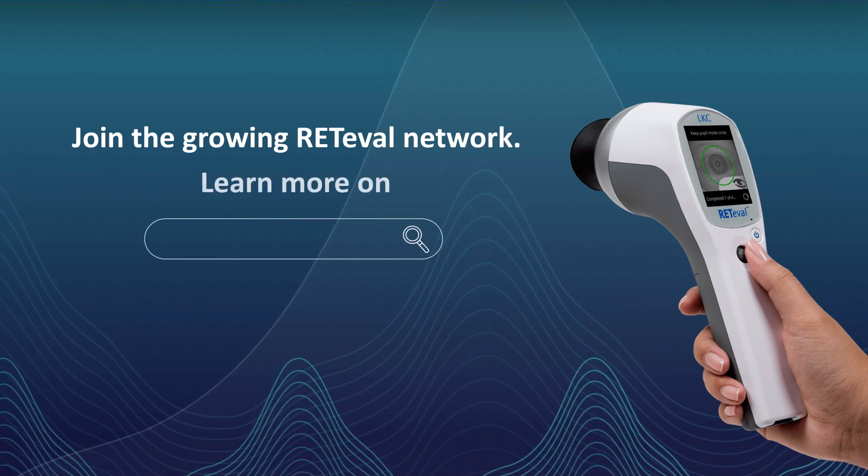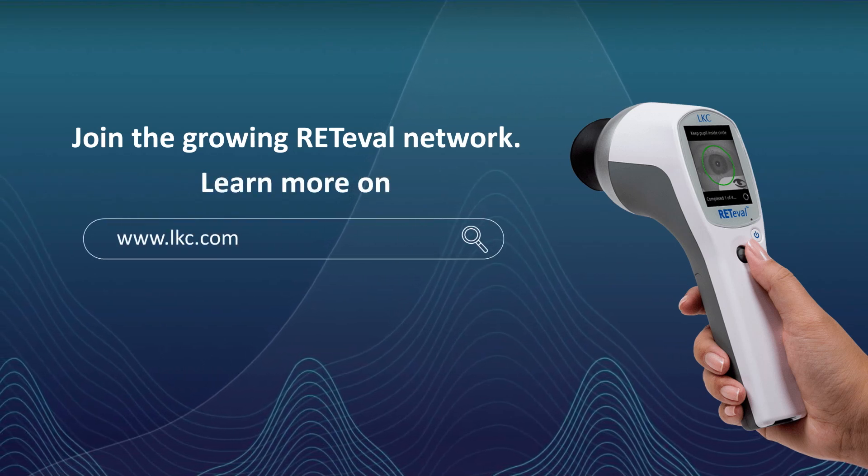It has all the flexibility clinicians really want out of a quick diagnostic tool. Thanks for your time.